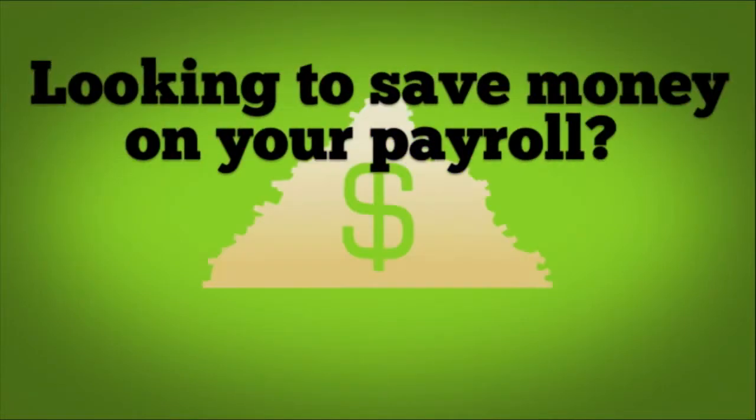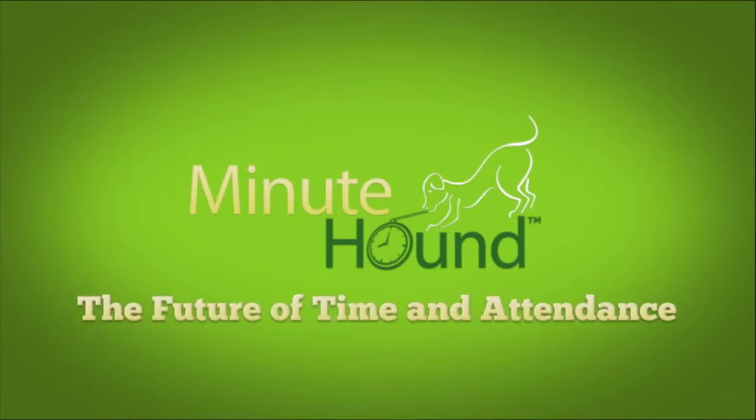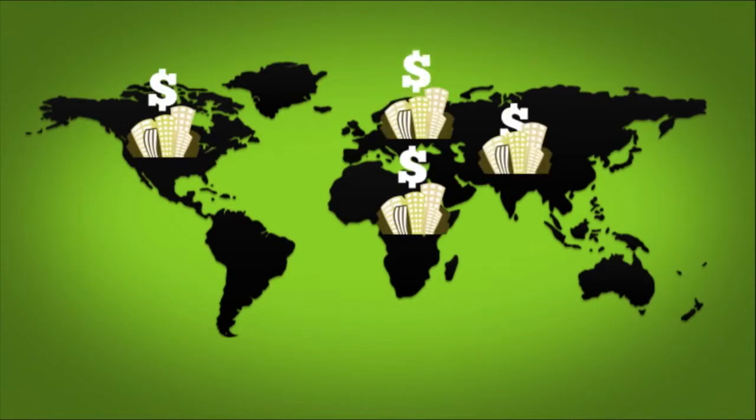Looking to save money on your payroll? Look no further. Introducing MinuteHound, a revolutionary biometric time and attendance solution that is saving money for businesses all over the world.